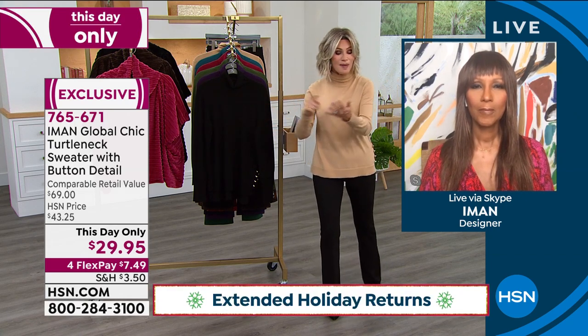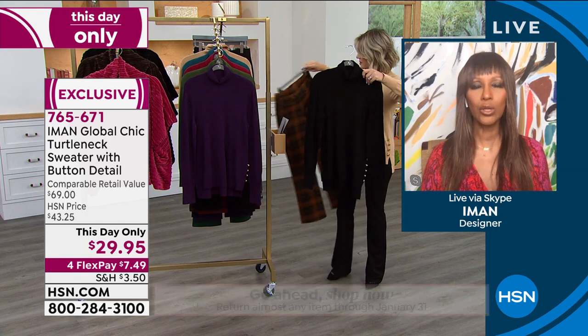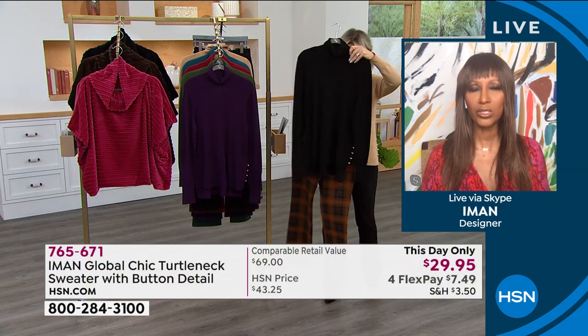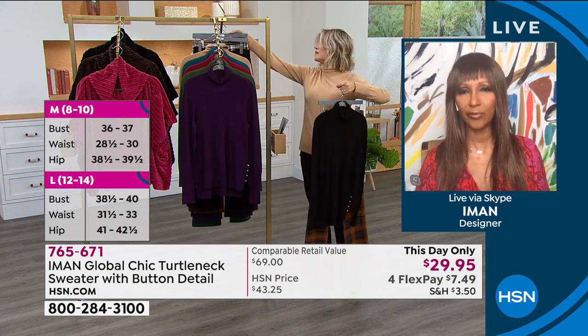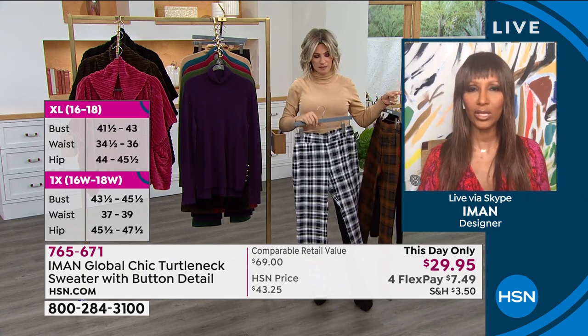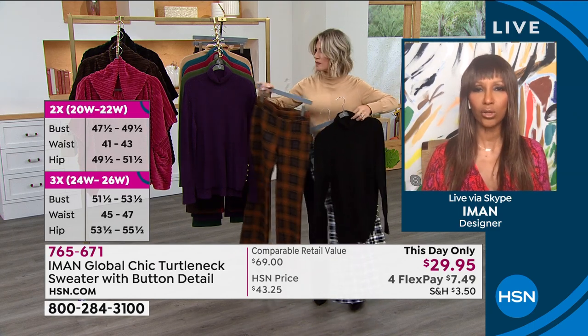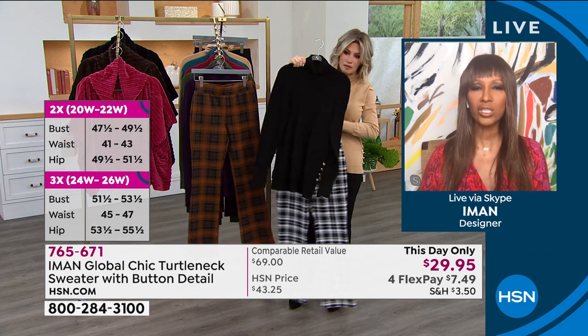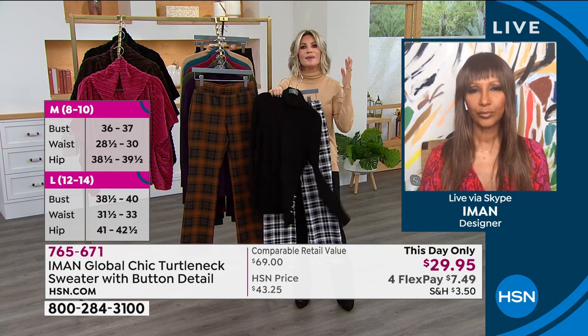Don't forget, everything today you've got our extended holiday return policy — you have until the end of January to return this. But this is buy now, wear now fashions. Iman, you're not finding these deals anywhere, not even in malls or online for this quality. You will never find it online and in malls — all these colors, all these sizes — and you have FlexPay and you can return it to January 30th. You don't get that from malls and online. This is not clothes you say 'I'll wear it next summer.' You buy now, wear it now.